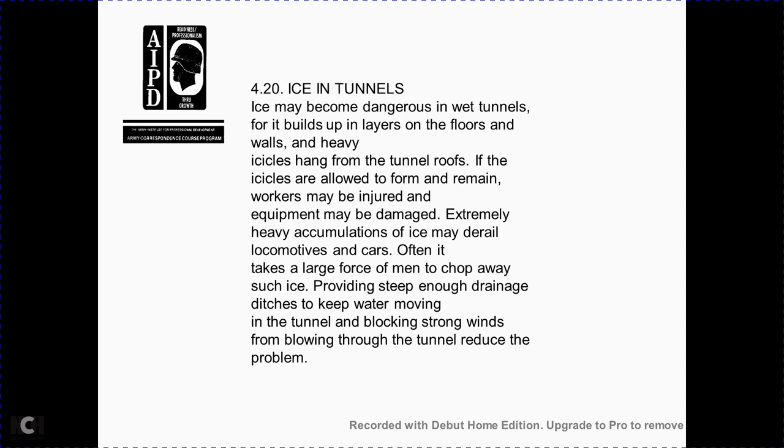Section 4-20: ice in tunnels. Ice can become a dangerous problem in wet tunnels, building up a layer over the floor and walls. Section 4-21: heavy track. Cold winter conditions make even tamping impossible, leaving the track improperly surfaced. Even when a satisfactory surface has been provided, poor drainage may allow ice to form in the roadbed; water, expanding with freezing, can disturb the track surface — this is called heaving of the track.